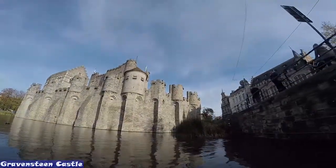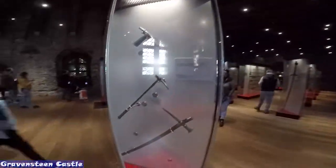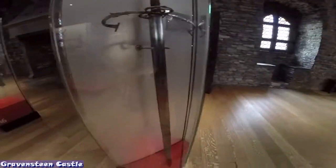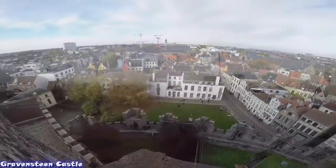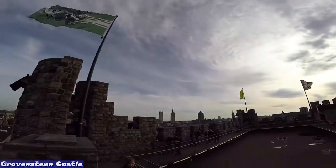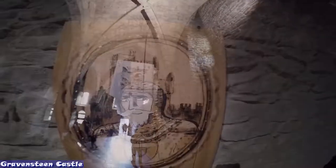A trip to Ghent is not complete without a visit to the mysterious Count's castle, evoking a turbulent past closely linked to the complex political and social history of the city. This is the only medieval castle left in Flanders with a moat and largely intact defense system. Count Philip of Alsace wanted everyone to know that he was the boss. The sense of wealth and power his castle gave him is brought to life when you stand between the battlements at the top of the keep and gaze out over the vibrant city of Ghent.